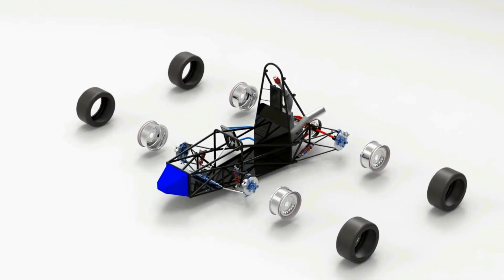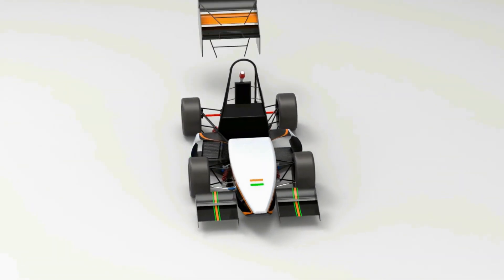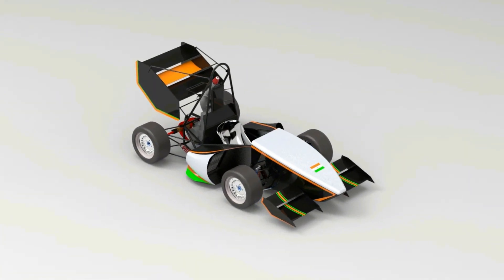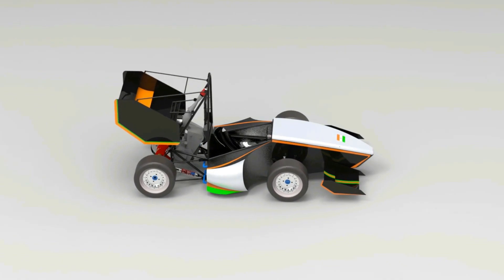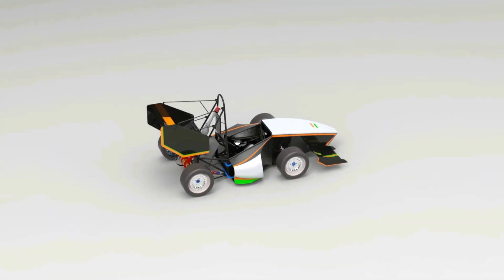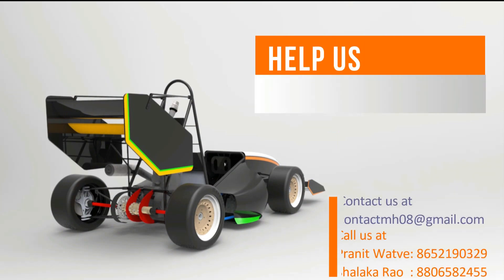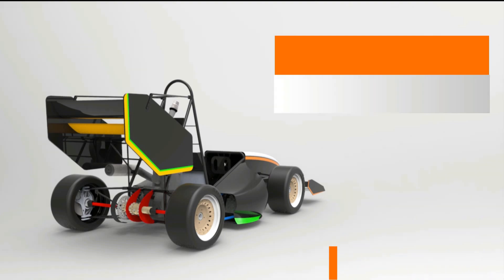Currently, we are in dire need of a limited slip differential and other machinery, which will cost around 2 lakh rupees. So if you are a loyal enthusiast or someone who would be honoured to help a group of aspiring young engineers, you can provide us with financial aid by donating towards our campaign. Kindly click on the donate icon and you can proceed with the payment by any method you like. The payment methods are very secure, and you are also going to get exciting merchandise and sponsorship benefits from the team.